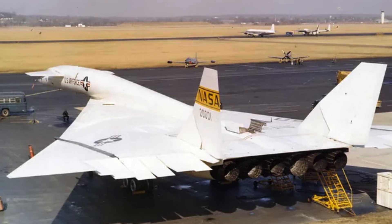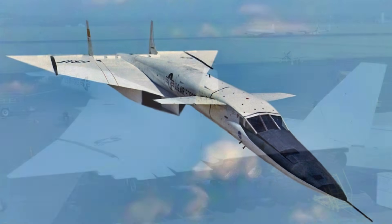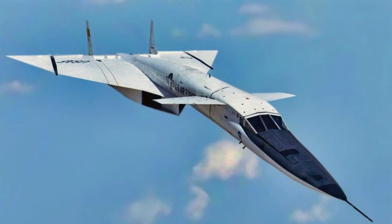Takeoff and landing were challenging with the massive delta wings. Pilots trained extensively in simulators. Safety protocols were strict. The goal was to ensure the aircraft could operate reliably before pushing to supersonic speeds. The XB-70 was powered by six General Electric YJ-93 turbojet engines. Each engine produced over 30,000 pounds of thrust. Combined, they enabled sustained flight at Mach 3. Engine placement and airflow management were critical. Any imbalance could be catastrophic.